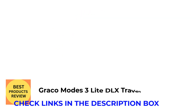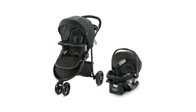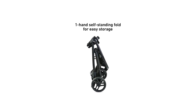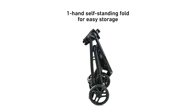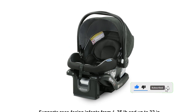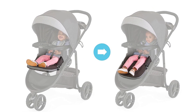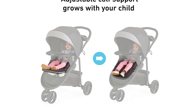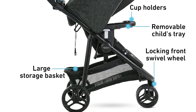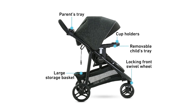Number 5: Graco Modes 3 Lite DLX Travel System. A travel system is a full-size stroller and a compatible infant car seat that clips into the stroller when you're on foot or into the car. Many parents appreciate that these seat-stroller combos allow you to travel with your baby from infancy right up through the toddler years. They can also be a more economical way to purchase two pieces of essential baby gear at once. When it comes to value, few travel systems deliver quite like the Graco Modes line, and the brand's 3 Lite DLX model is particularly great. The price for both the stroller, compatible infant car seat, and car seat base is $320. You can fit any Graco infant car seat directly into the frame or seat with a one-step attachment, making it incredibly easy to take your baby from car to stroller and back again.